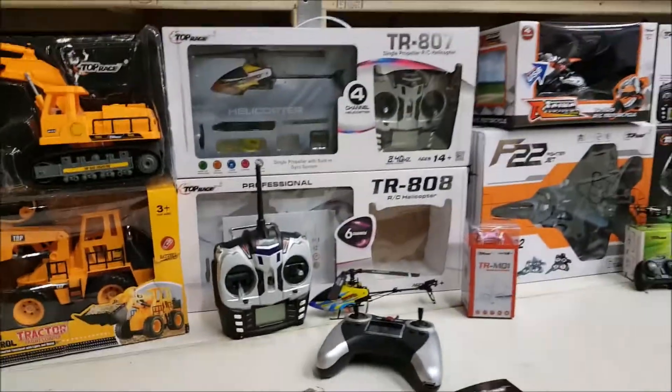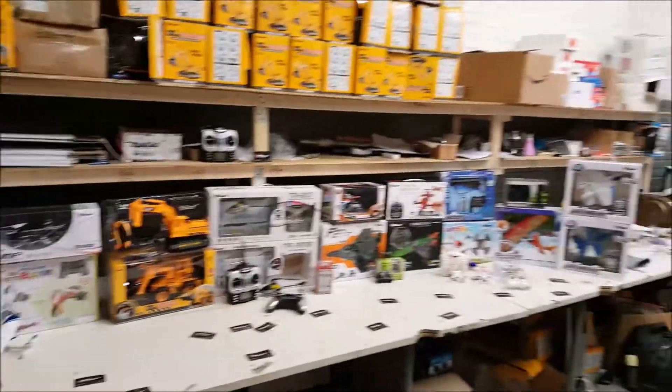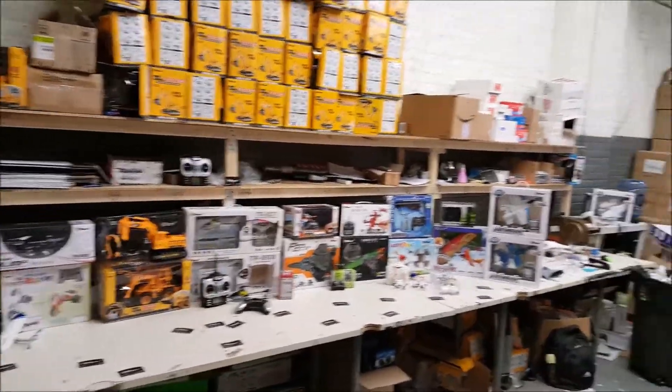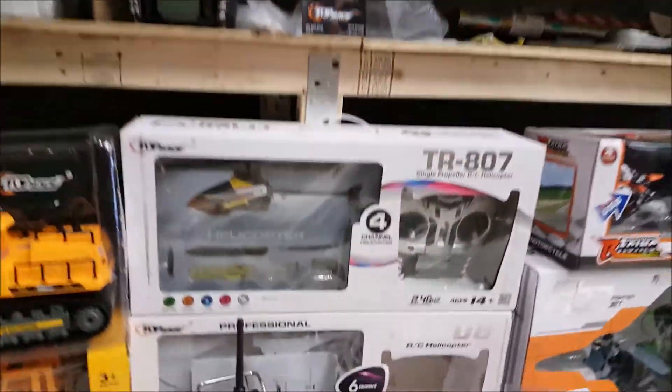Let me move over to some of the bigger ones and get a back view here so you guys can see all the cool products in one big overall look. So cool. We've got the stunt helicopters over here.